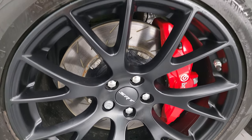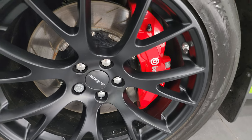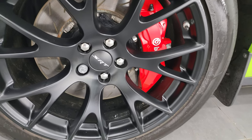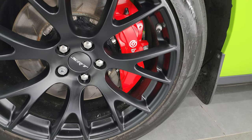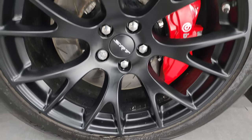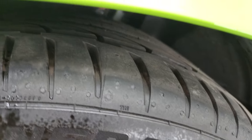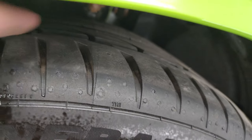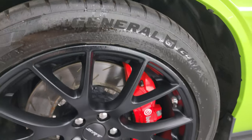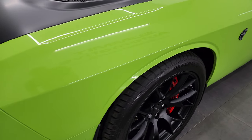This one comes with the 20 inch painted black alloy wheels. It has the Brembo brakes with the slotted rotors and General G-Max tires. These are 275 40 ZR20s and I would say they have just about all the tread left on them — actually they are brand new tires we put on during our safety inspection. Front fender is in fantastic condition, no dents or dings on there.